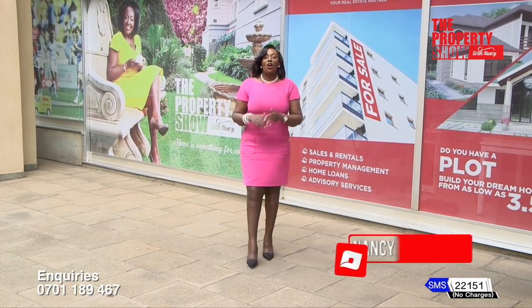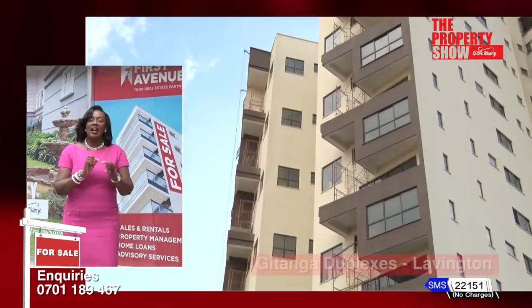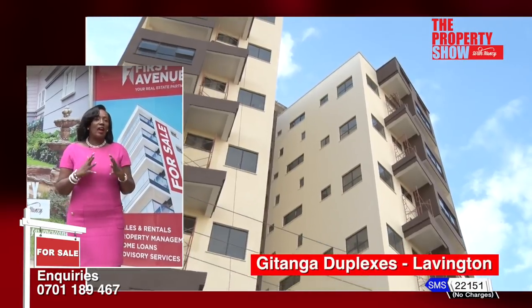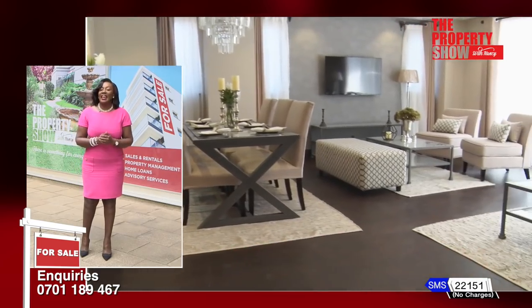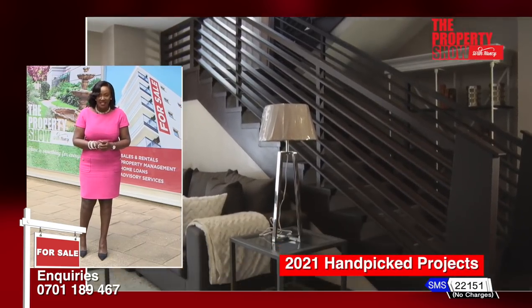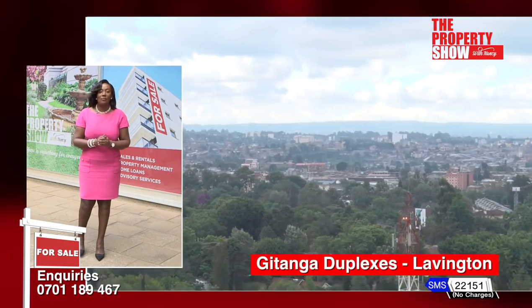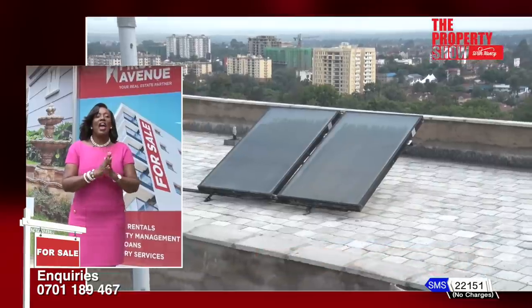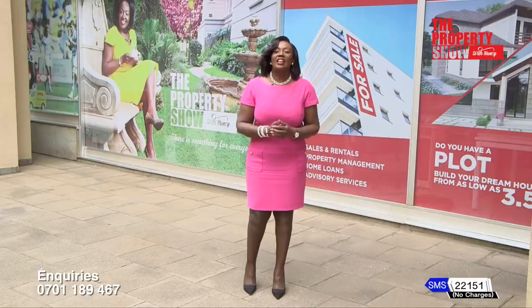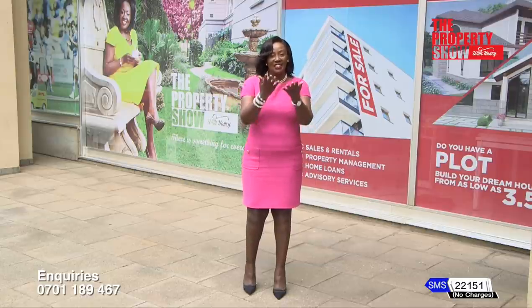To start us off on this exciting episode of the most sought-after developments this season is Gitanga Duplexes. This rare collection of spacious and elegantly appointed two-level four-bedroom duplexes within a private gated complex are located eight kilometres away from the CBD. They come with everything you need in a home. And if you're looking to acquire the best in contemporary urban living, this is the place for you. Let's find out more.